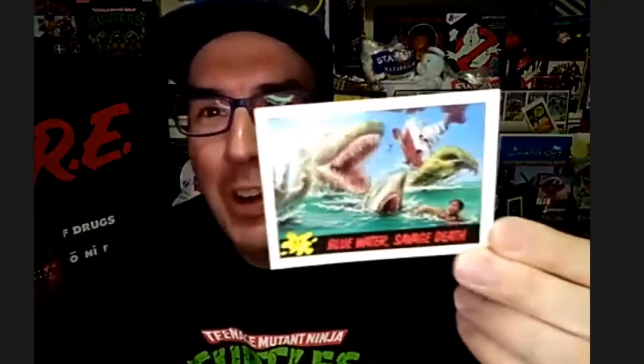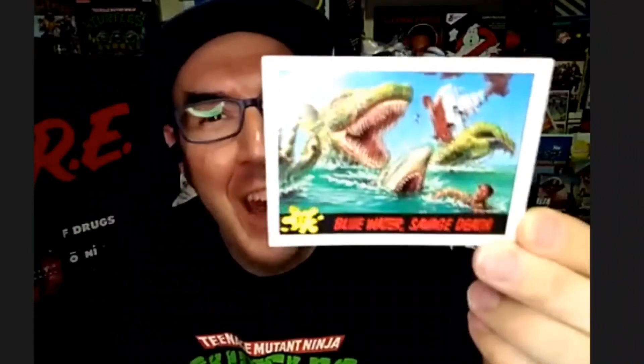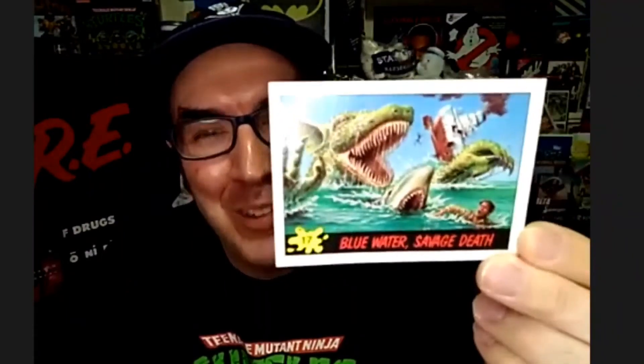For my first pack I really liked the one where Jaws is being chased — that just cracks me up, this great terror of the deep running in fear. But from the other pack, I've got to go with the wedding day — that is just too good, especially with the bloody invitation on the back.